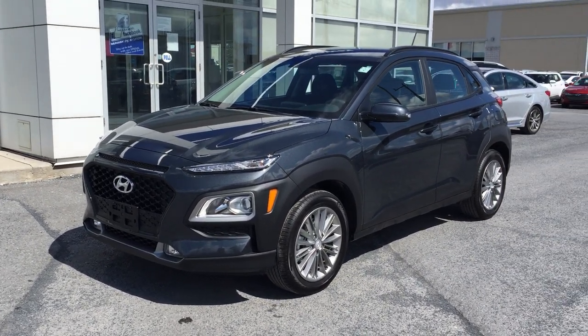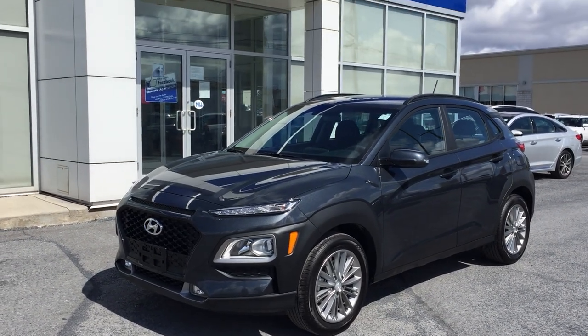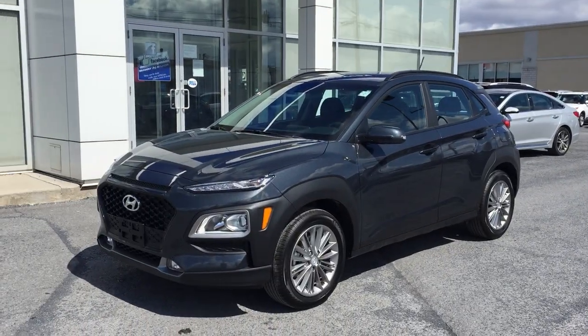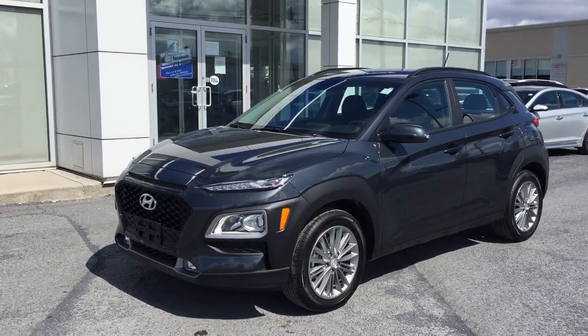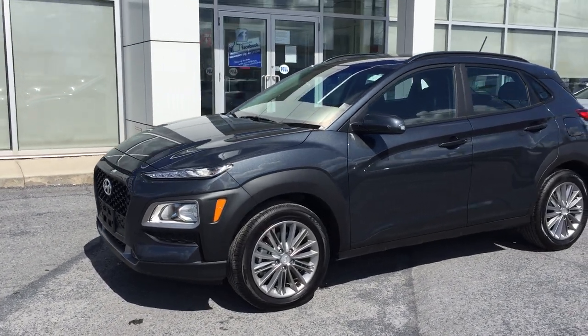Tons of standard features. We love the Kona — our customers love the Kona. Whether it be new or pre-owned, everyone loves the Kona. Look at the other Kona right there — there's Konas everywhere. We love them, you guys love them, and we will continue to stock them. So again, 2020 Hyundai Kona Preferred all-wheel drive.